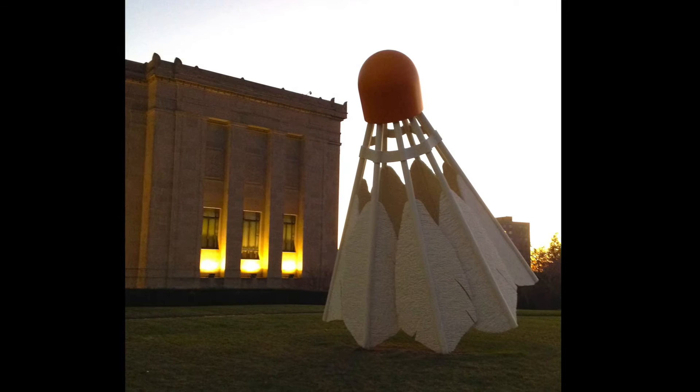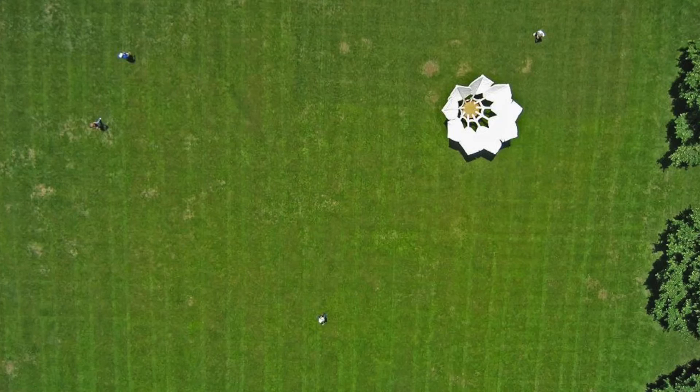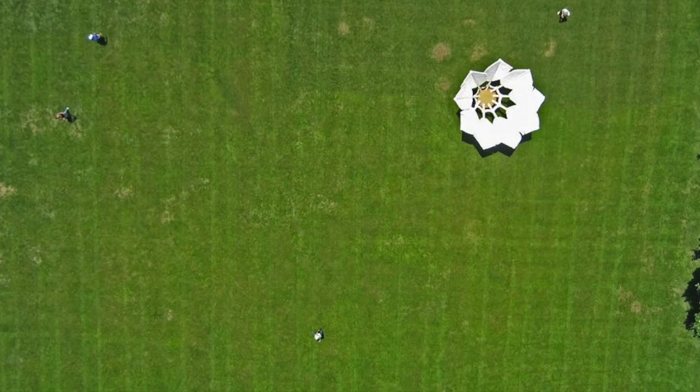Aside from the texture, another obvious element is their size. At 18 feet high apiece, the scale of these sculptures is something that can't be overlooked. From a bird's eye view and due to the grassy surroundings, the shuttlecocks look average, somewhat simple, and not actually small. This was intended by the artists. It's all about perspective.